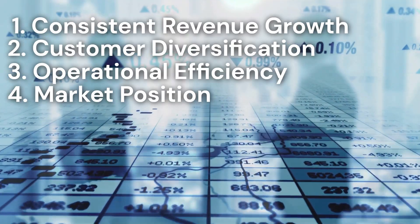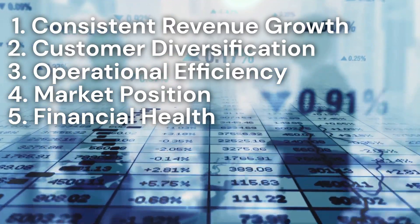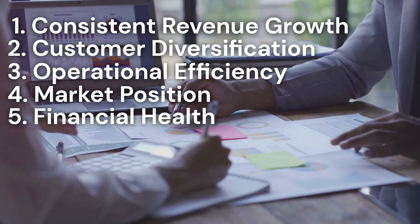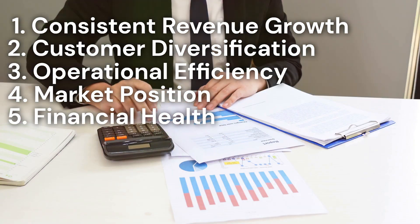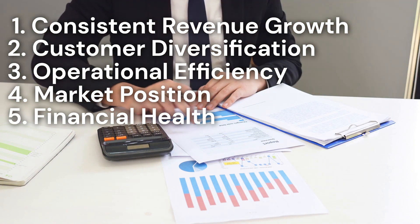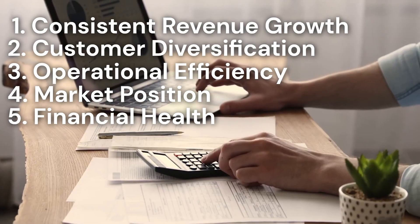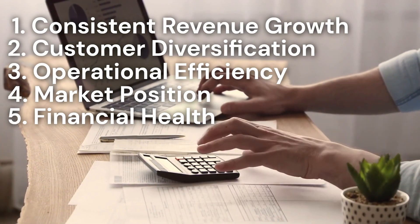Last but not least, we have financial health. This includes your profit margins, debt levels, and overall financial stability. A financially healthy glass and glazing business is more attractive to buyers and can command a higher price. Peak Business Valuation will conduct a thorough assessment of your financial statements during a business appraisal. A strong financial foundation is key to a high business valuation.